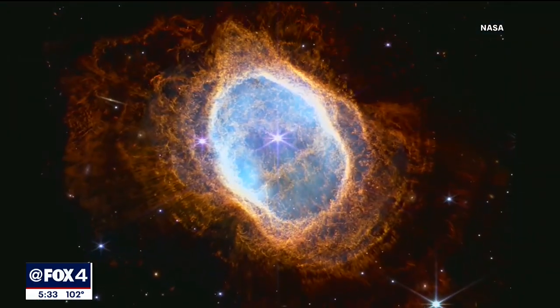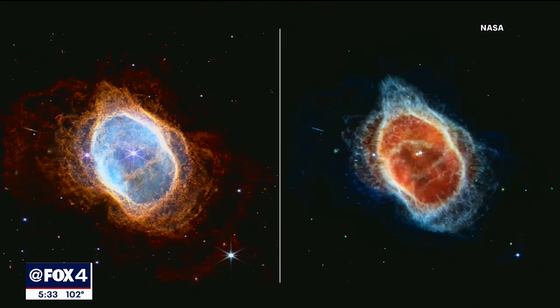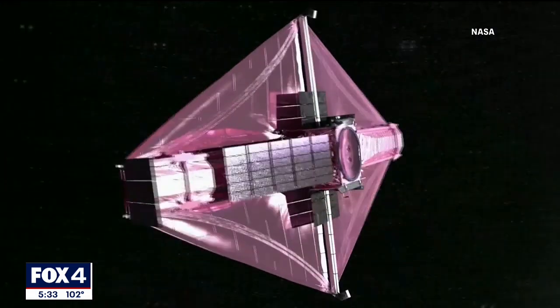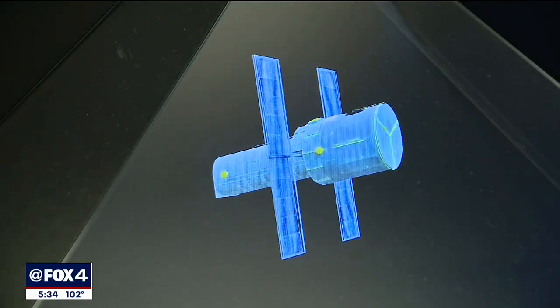These images, the first captured by the James Webb Telescope, reveal the oldest documented light that's traveled in time more than 13 billion years. The transcending Webb Telescope rocketed to space in December and replaces the aging Hubble Telescope.